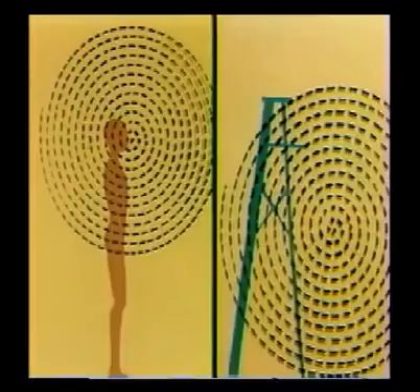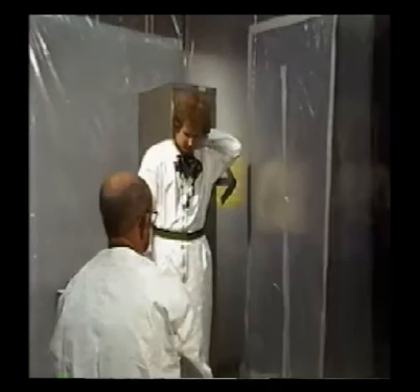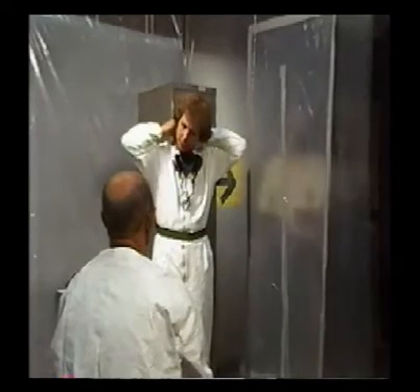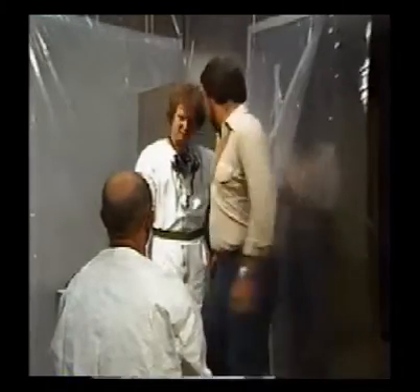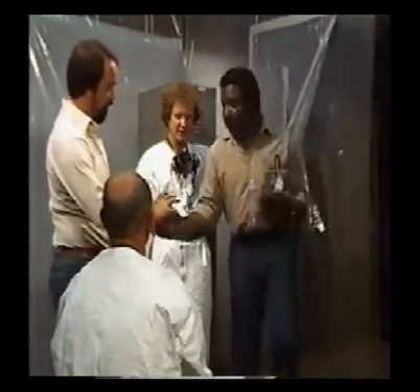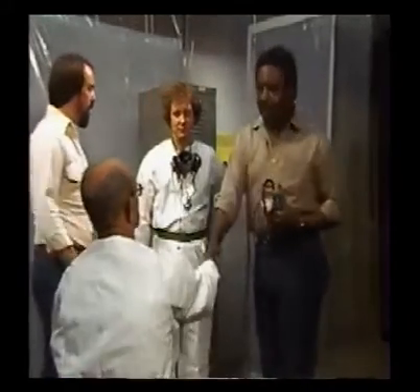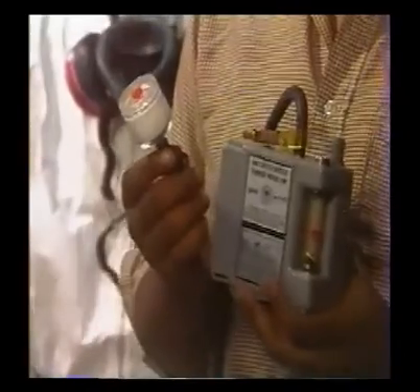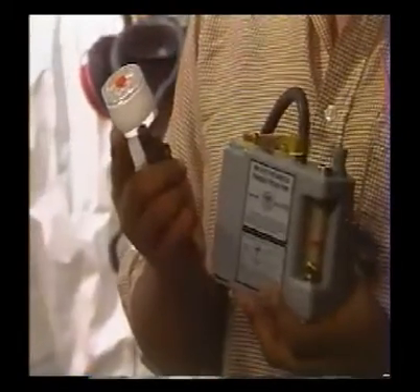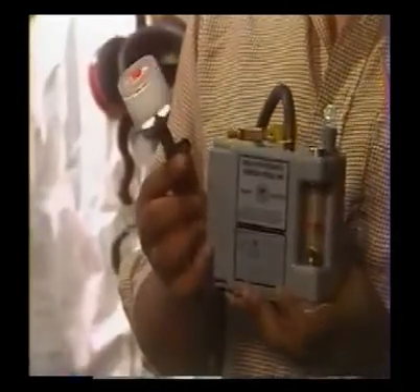The procedures for both types of monitoring are similar. In personal monitoring, an industrial hygiene professional or technician collects air samples from your breathing zone. This individual may be a company employee or a consultant that your company has hired. Your work shift supervisor will introduce the industrial hygienist to you. The sampling equipment consists of a filter to collect air samples, a filter holder, a flexible tube, and a sampling pump to suck air through the filter.